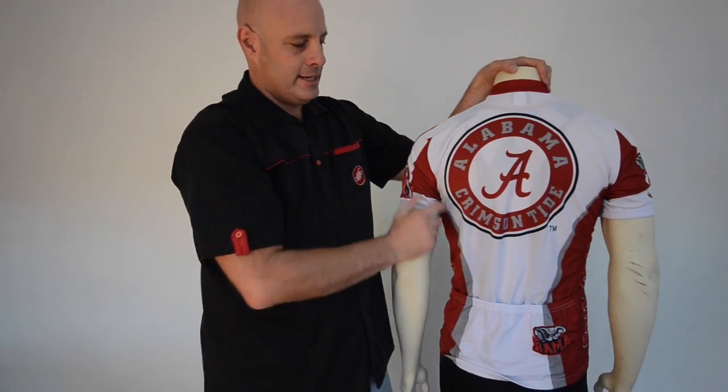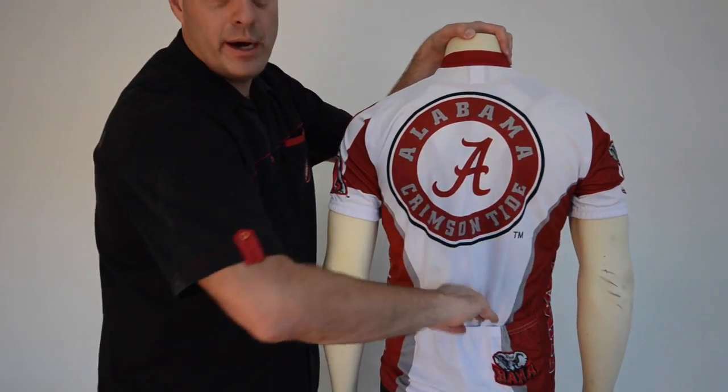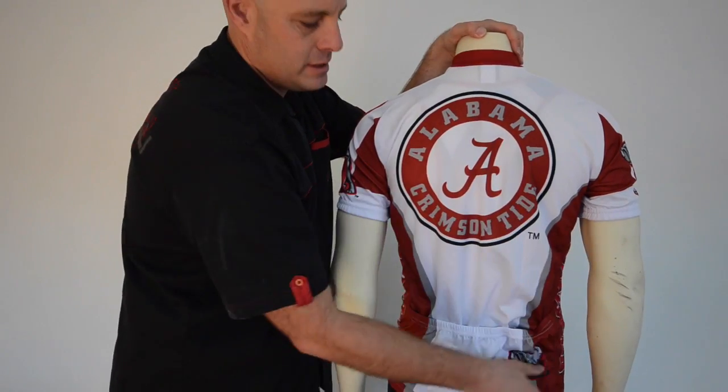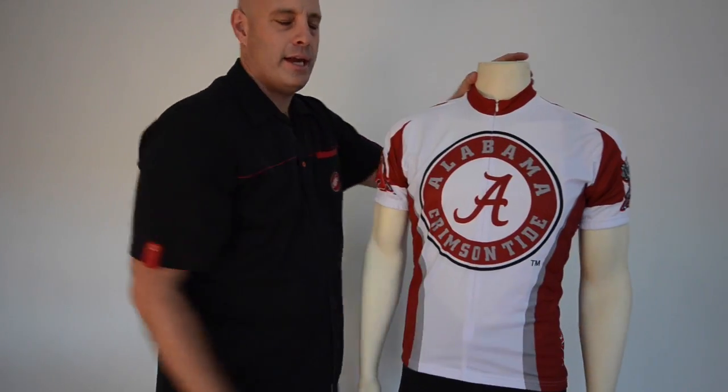A gigantic Alabama logo on the back, of course. Three roomy pockets for keeping your cycling essentials, right there.